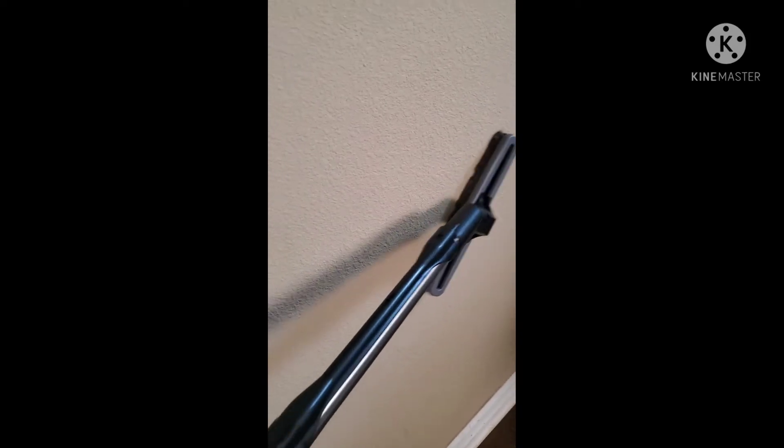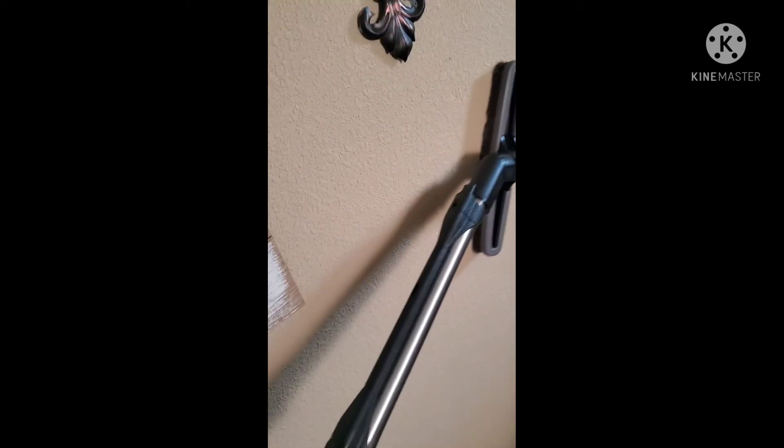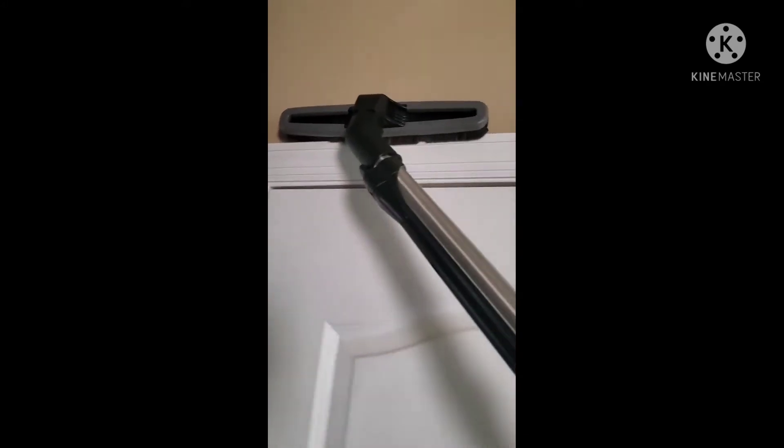This is one of the things that sold me on this vacuum because I do not like doing baseboards. With this attachment I've cleaned my baseboards, I can do my walls if I need to, and you can even vacuum above your door frame. You can do everything with this vacuum — I absolutely love it.